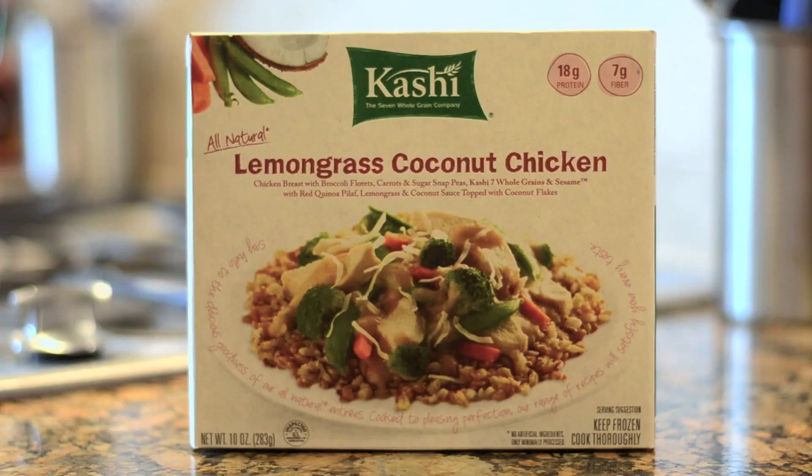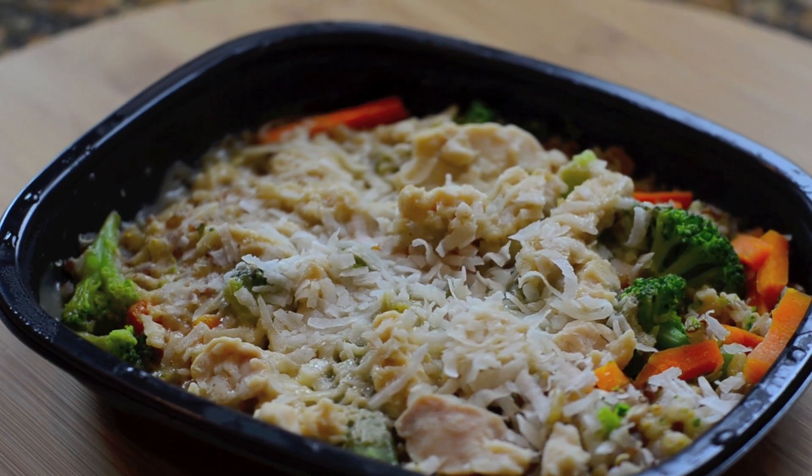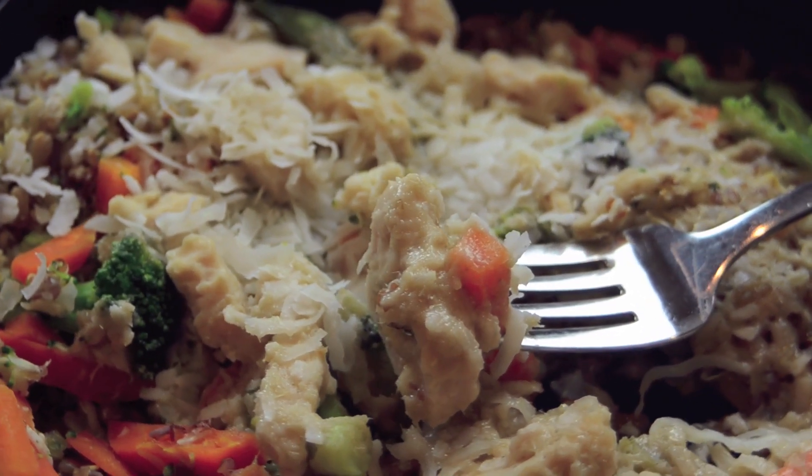Hi, I'm Greg the frozen food master, and this is the Kashi Lemongrass Coconut Chicken meal — $3.50. Now to be honest, I really don't like this meal. I've had this many times, I've reviewed this many times, and here's the reason why. While it has a lemongrassy taste, a sweet coconutty taste, it's got nice chicken, quinoa, green beans...